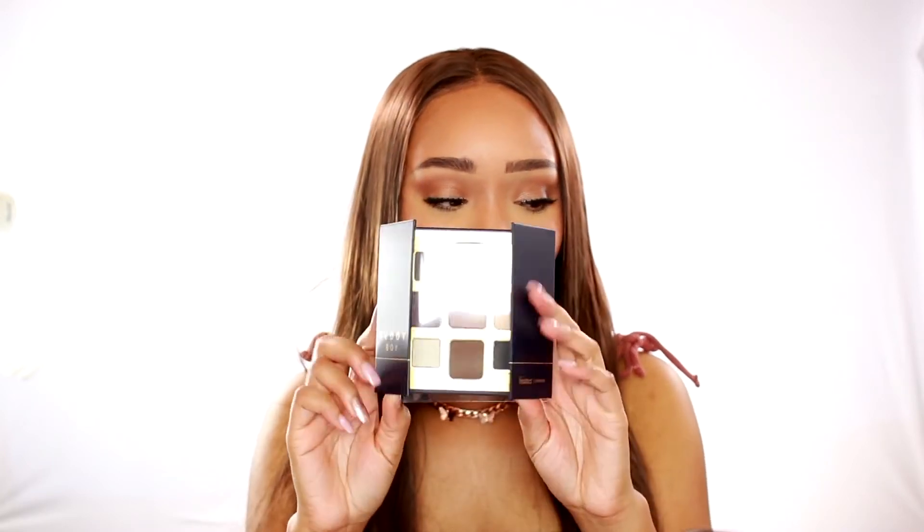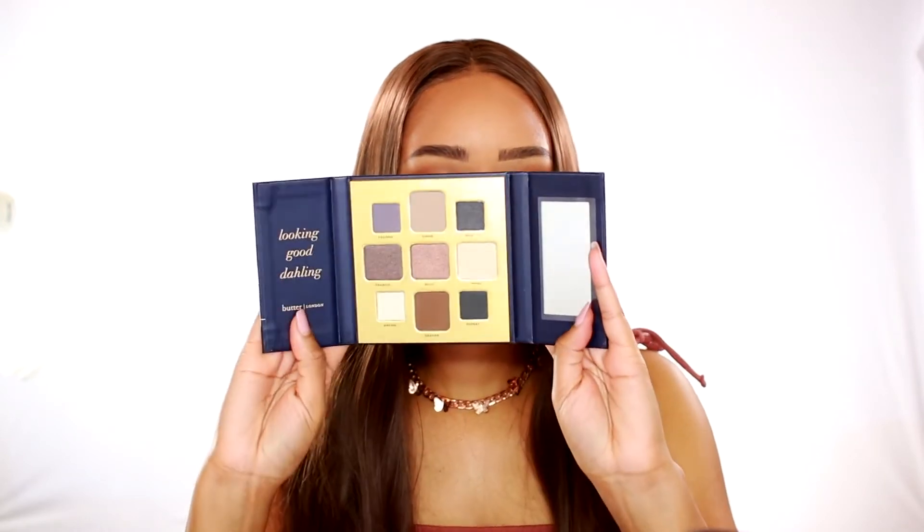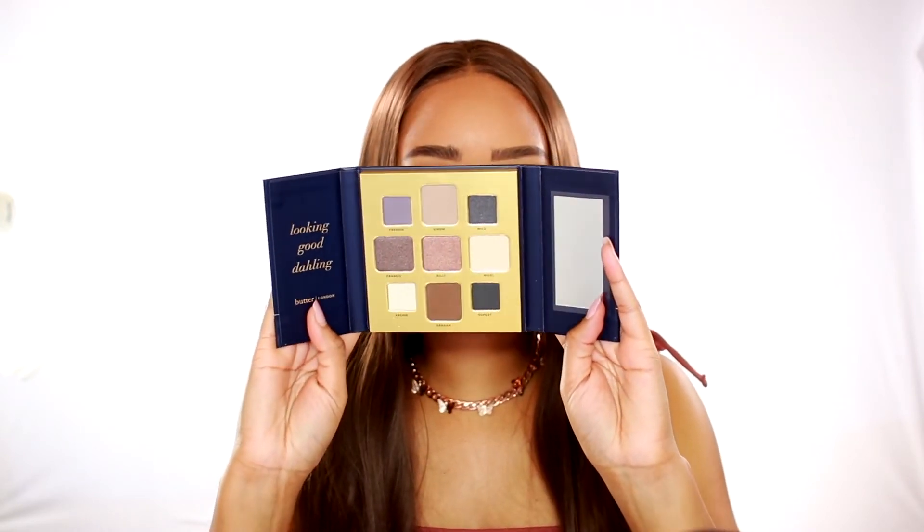The box looks beautiful — this is the Teddy Boy palette from Butter London. I have not used any of Butter London's products and I don't hear much about it, but look at the way this opens up — that is beautiful. I cannot wait to use it. We also have Milk Makeup in here — looks like an eyebrow product.